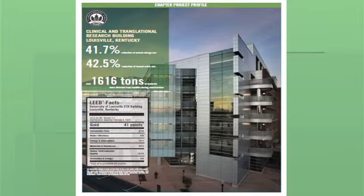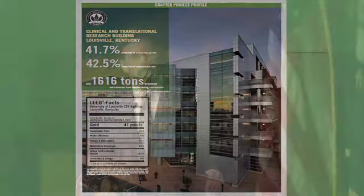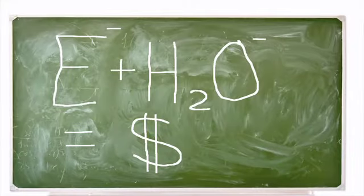The clinical and translational research building here in downtown Louisville is a LEED Gold-certified project. It's an NIH-certified research facility, and it uses 42.5% less water than a code-compliant building, which is very impressive. It actually irrigates its landscaping with condensate from its air conditioning units. So energy saved plus water saved comes back to money — that's the mitigation part.